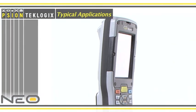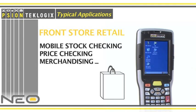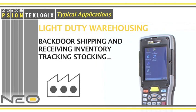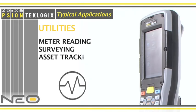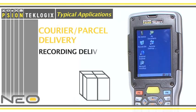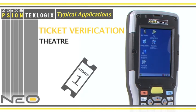The Neo supports typical applications such as front store retail, light duty warehousing, utilities, courier and parcel delivery, and ticket verification.